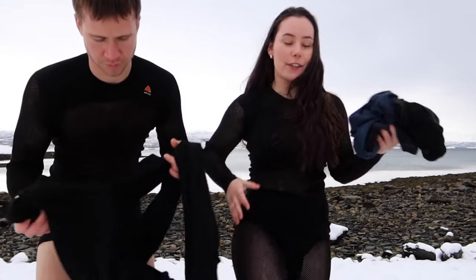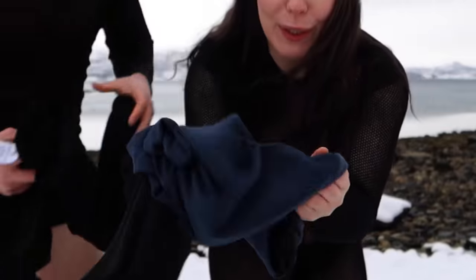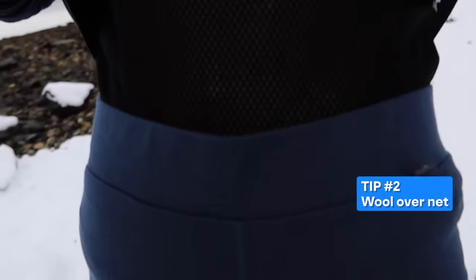Over your layer of net, you want to wear a layer of wool. So now we have one layer of net wool and then another layer of wool.